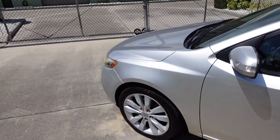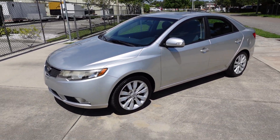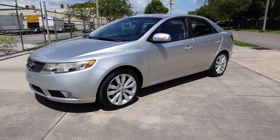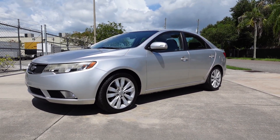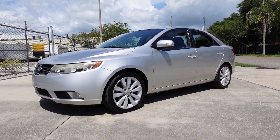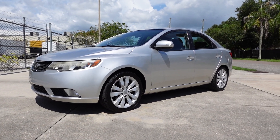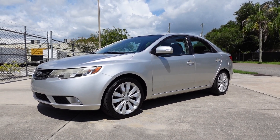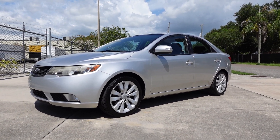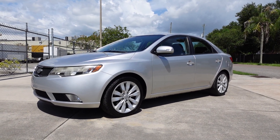You have iPod connectivity, Bluetooth, auxiliary connectivity, cruise control, alloy wheels, and active eco mode for excellent fuel economy. This is a beautiful sporty 2010 Kia Forte SX sedan available exclusively at meticulousmotorsinc.com. Please subscribe to our YouTube channel and like or comment on any of our videos — your feedback is much appreciated. Thank you for watching and we'll see you next time.